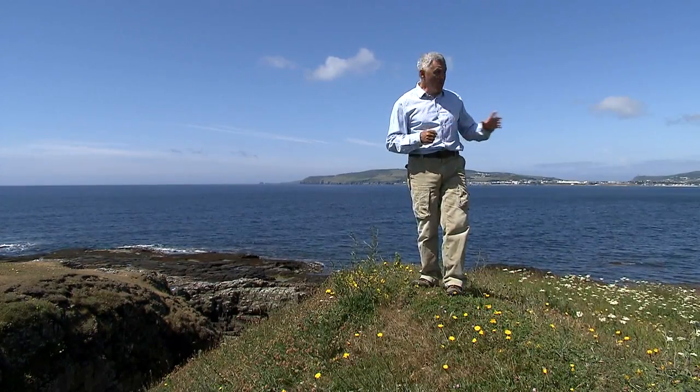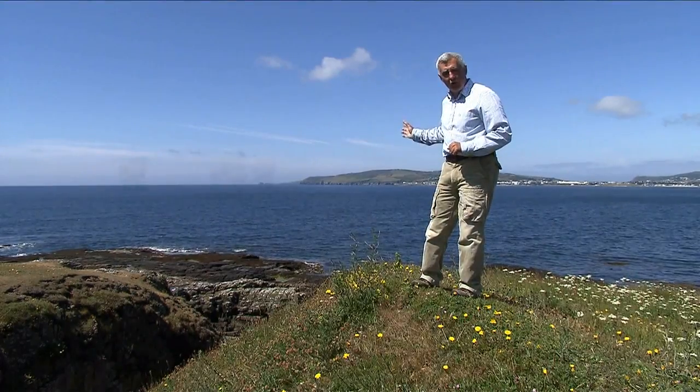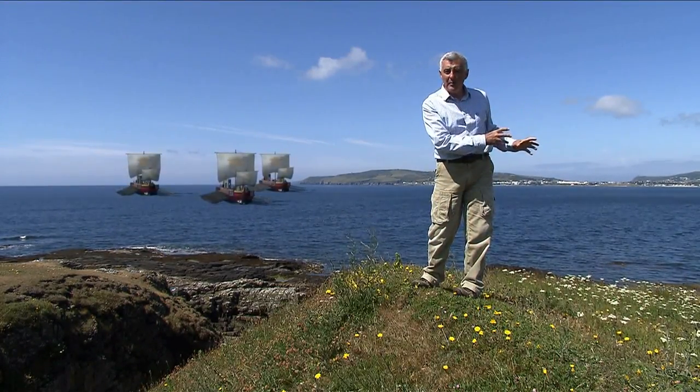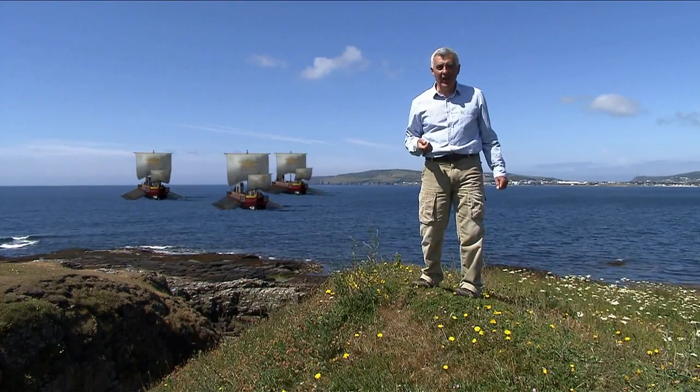So the speculation is that one day these people looked out to sea and saw Roman galleys. The Romans came ashore, captured these people, and took them away as slaves. A colourful idea, if nothing else.